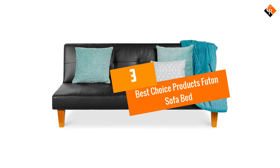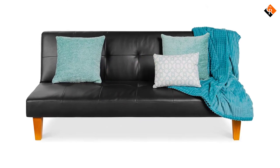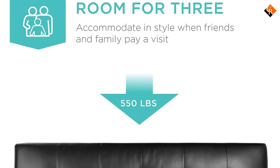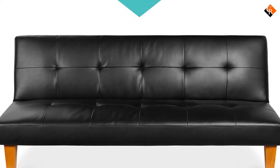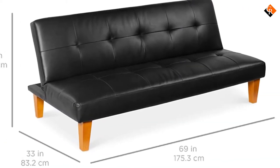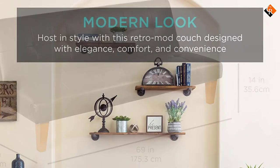At number 3, we have the Best Choice Products Futon Sofa Bed. This futon sofa bed is spacious enough to comfortably accommodate 3 adults. Although large, it employs a space-saving design so that it does not take much space in your room. The plush padding guarantees the user high levels of comfort. The stylish design delivers aesthetic benefits wherever you use it, whether in the living room, guest room, or student's dorm.